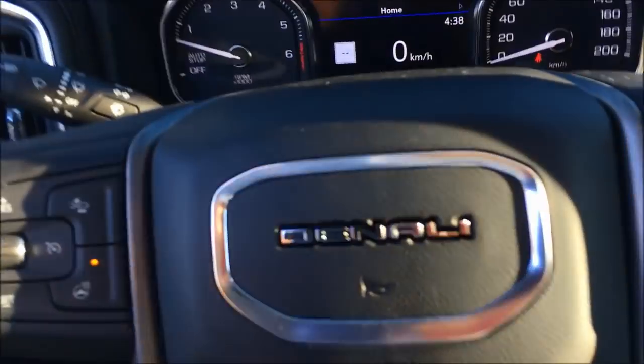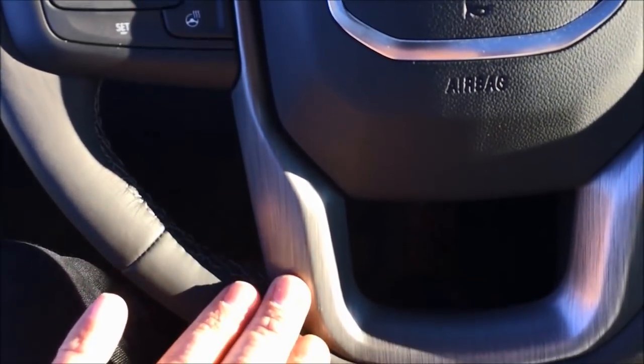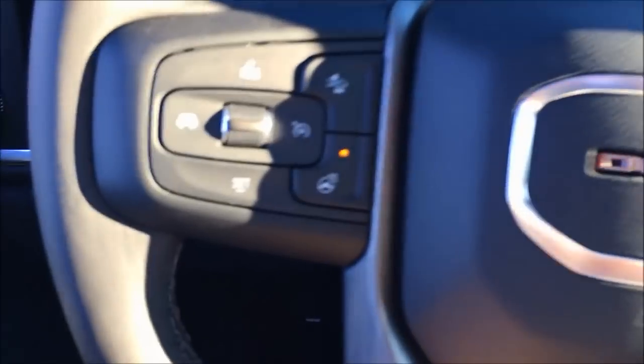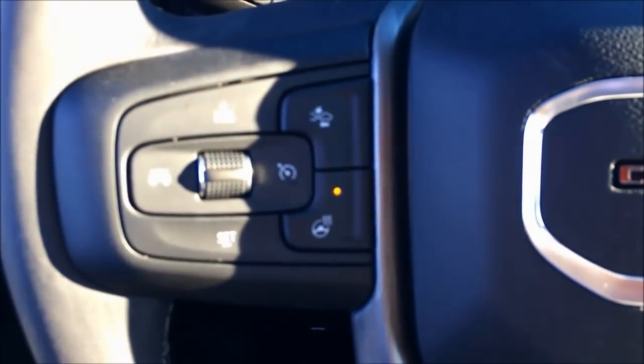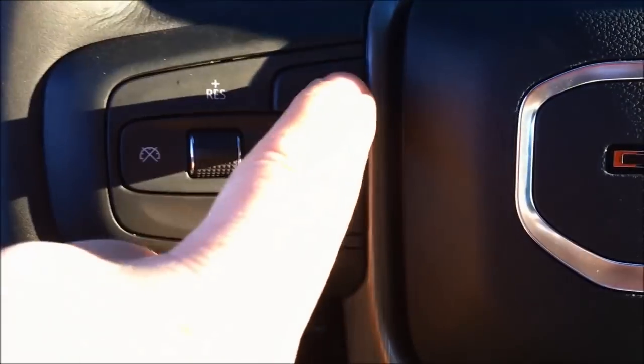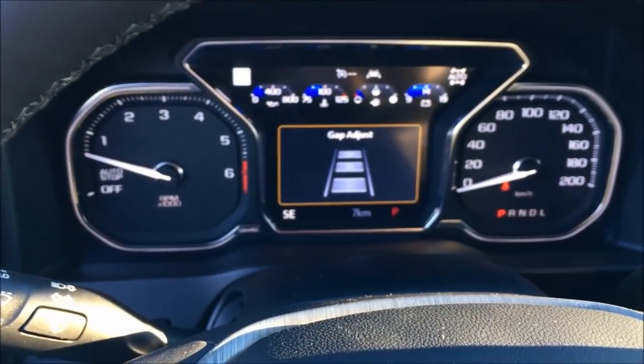Let's move on inside. Here inside, it's really nice material on the steering wheel — very, very sharp. You can see we've got the heated steering wheel. And we've got the forward collision alert — we can set our gap and our distance on that as well by just touching the button.